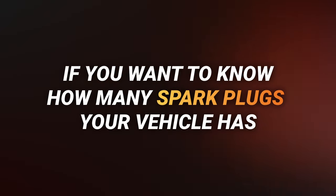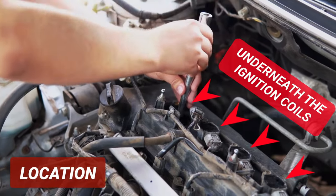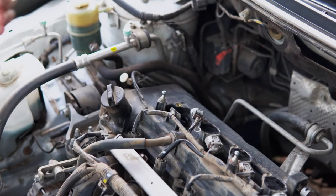If you want to know how many spark plugs your vehicle has, I suggest getting a repair manual for your specific make and model. Spark plugs will be located underneath the ignition coils. If you can spot the coil or spark plug wires, you'll be able to find them.